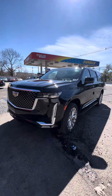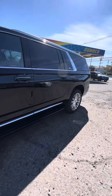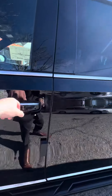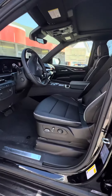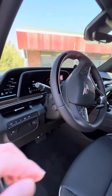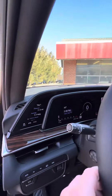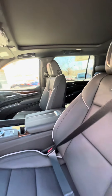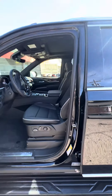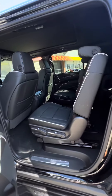2023 Escalade ESV Premium Luxury. 36-inch LED screen goes all the way through, full moonroof. Speakers in the headrest — there are 19 speakers in this vehicle, AKG sound system. It's got the bucket seats in the back.